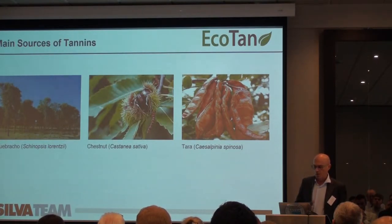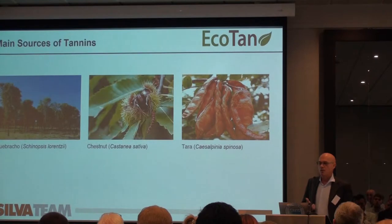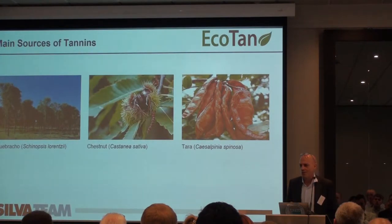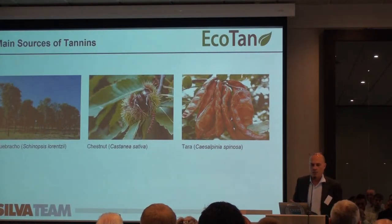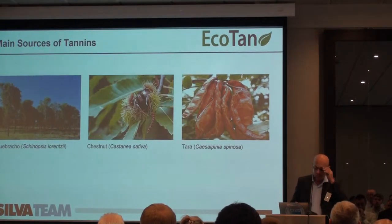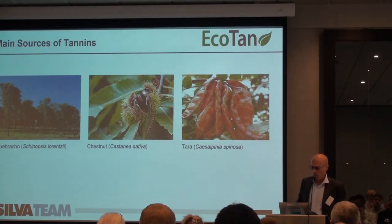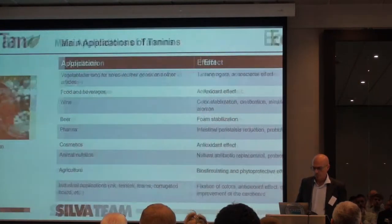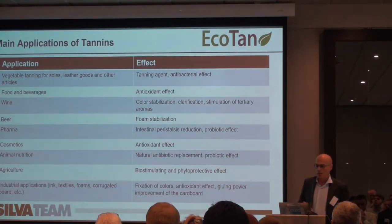A small note about sustainability: we have faced attacks claiming tannin producers are deforesters, but in fact the production of tannins is very sustainable — the more tannins you produce, the better the forest. In the case of Tara, we grow it in the desert of Peru, which is a very good example of sustainability. We have studies and certifications for the sustainability of all our production.